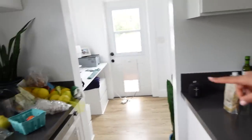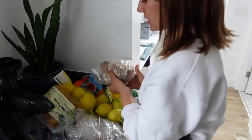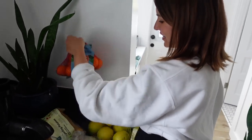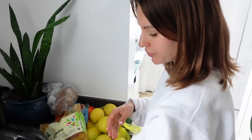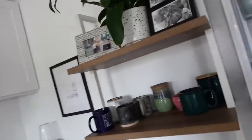We also keep some random things up here — this is like our bread area. Lots of lemons, as you guys can see. We have some cuties, potatoes, and some fruit. That's it.